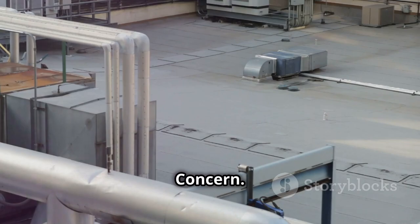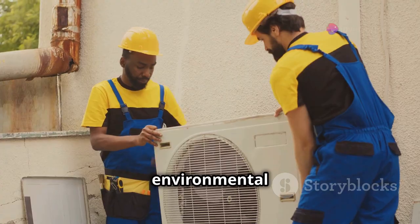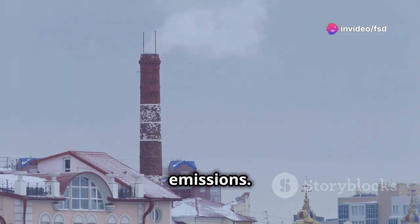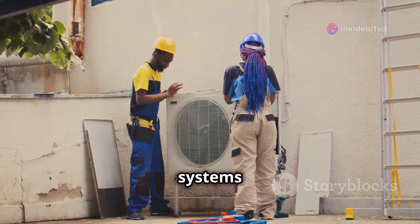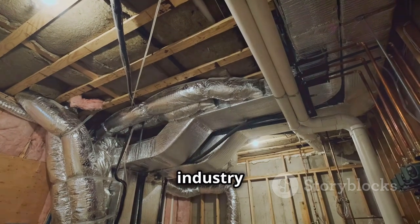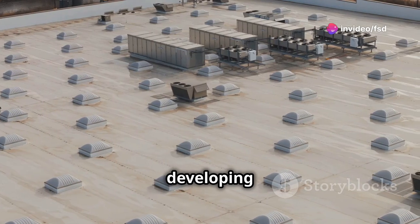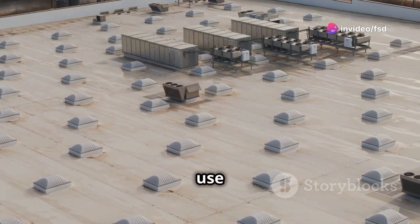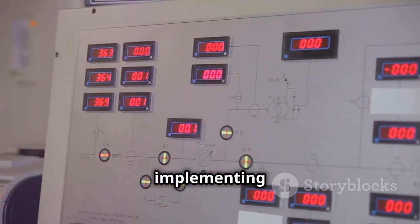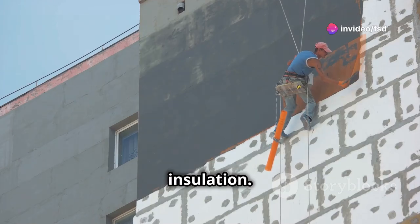Environmental impact — a growing concern. While HVAC systems provide numerous benefits, it's important to acknowledge their environmental impact. They consume a significant amount of energy, contributing to greenhouse gas emissions. The refrigerants used in some systems can also be harmful to the ozone layer if they leak into the atmosphere. However, the HVAC industry is continuously evolving to address these concerns. Manufacturers are developing more energy-efficient systems that use environmentally friendly refrigerants, and building operators are implementing strategies like optimizing system controls and improving building insulation.